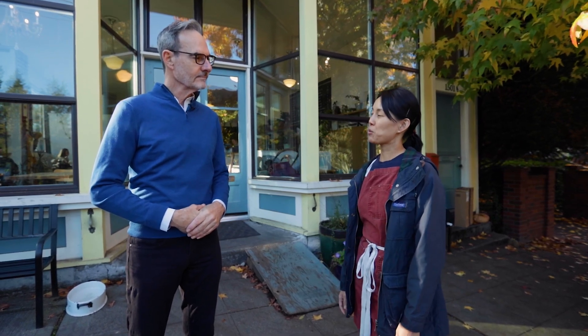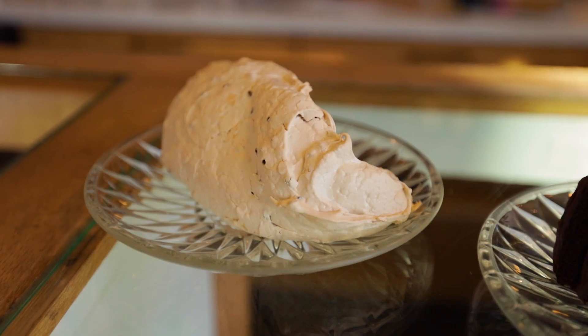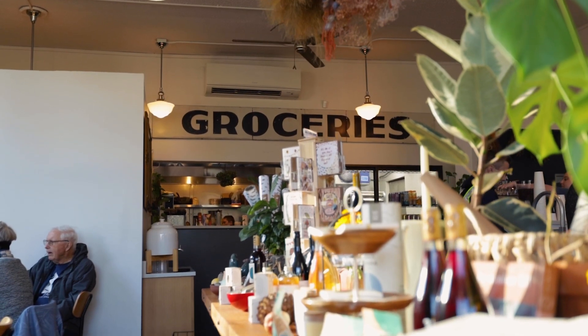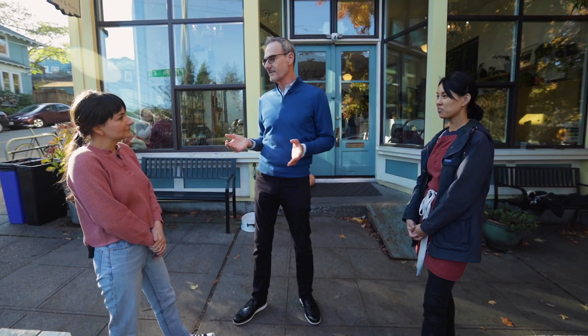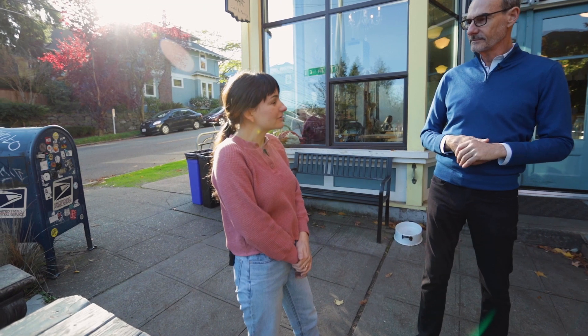You're not known as just Volunteer Park Cafe — it's Volunteer Park Cafe and Pantry. How do you weave the pantry portion into the cafe so it all blends together so well? We were always really excited about incorporating a pantry portion to the cafe.